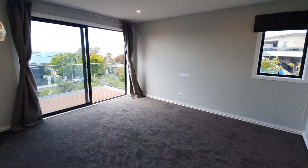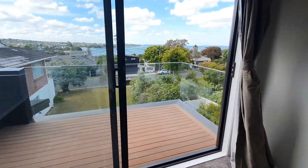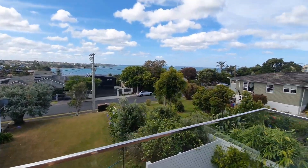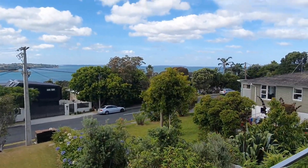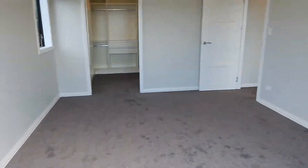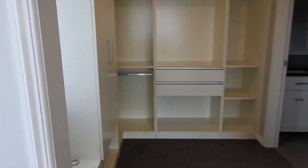There's an en-suite bedroom leading through to a nice balcony with just amazing views. Walk-in wardrobe included.